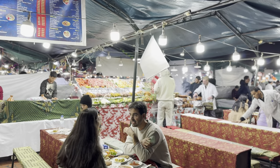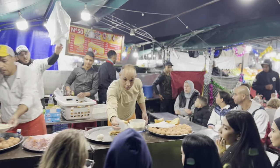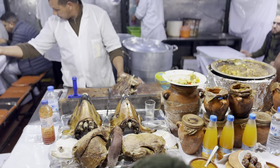Assalamu alaikum, hello and welcome to the Pakora Man channel, and welcome to Marrakesh! Today I have a very special tour for you all. I am at the nightly food market in Jemaa el-Fna square in Marrakesh. This place is the heartbeat of this vibrant city, and today I'm going to dive into the culinary delights on offer.